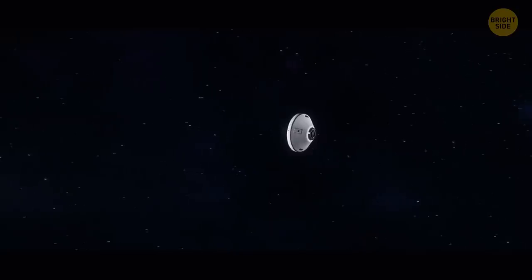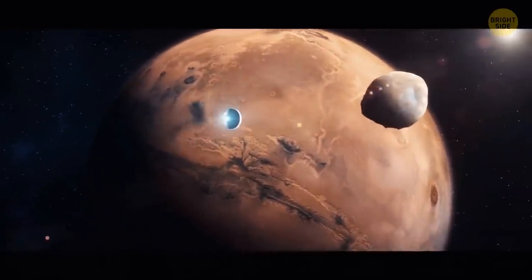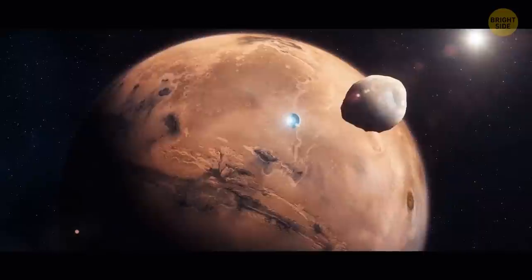Mars has two moons, Phobos and Deimos. In the next 30 to 50 million years, Mars' gravitational forces will tear Phobos apart, and it will likely result in the formation of a ring around the planet.